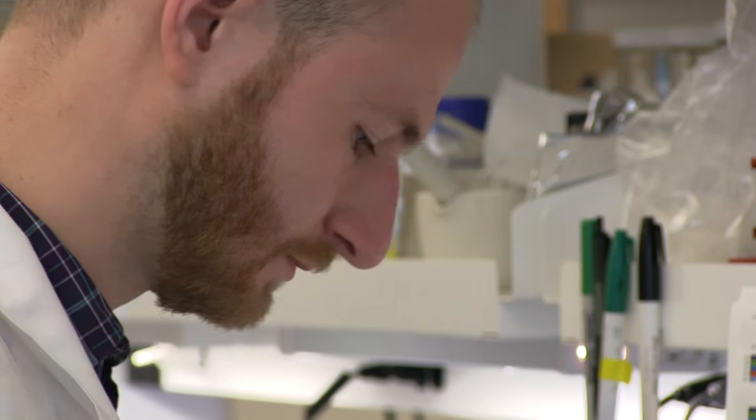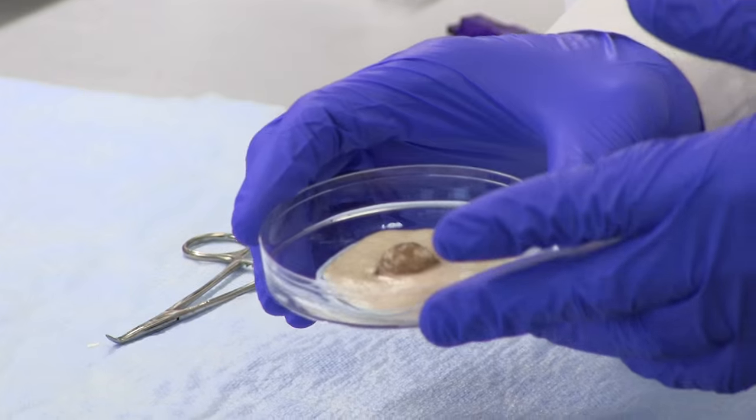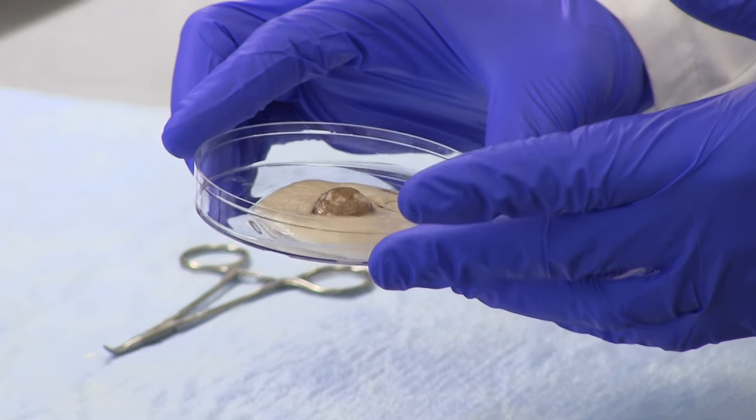What we're trying to do is completely restore their nipple areolar complex — regenerate it by creating a graft that a plastic surgeon can take off the shelf, graft onto the patient's chest, and thereby the cells grow into it, take it over, and become the patient's own body over time.